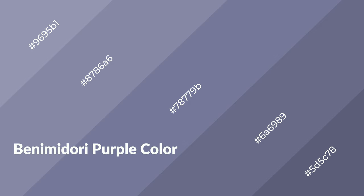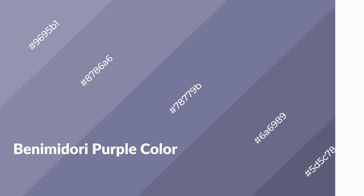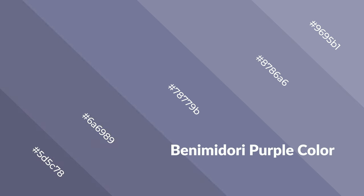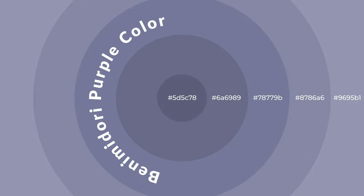Benidori purple is a cool color and it emits calming, serene, soothing, refreshing, spacious, unwinding, peaceful, and relaxed emotions. Cool colors are like water, ice, sky, grass, soft, and snow. You can see them used in baby products.